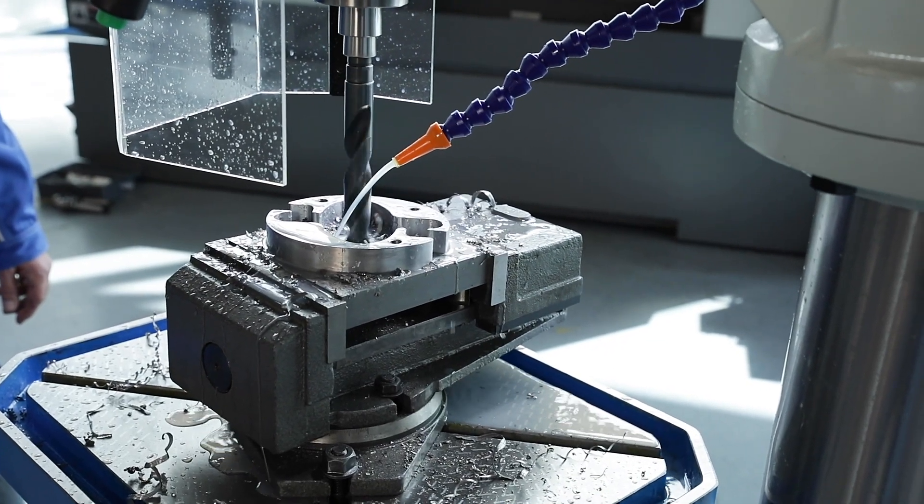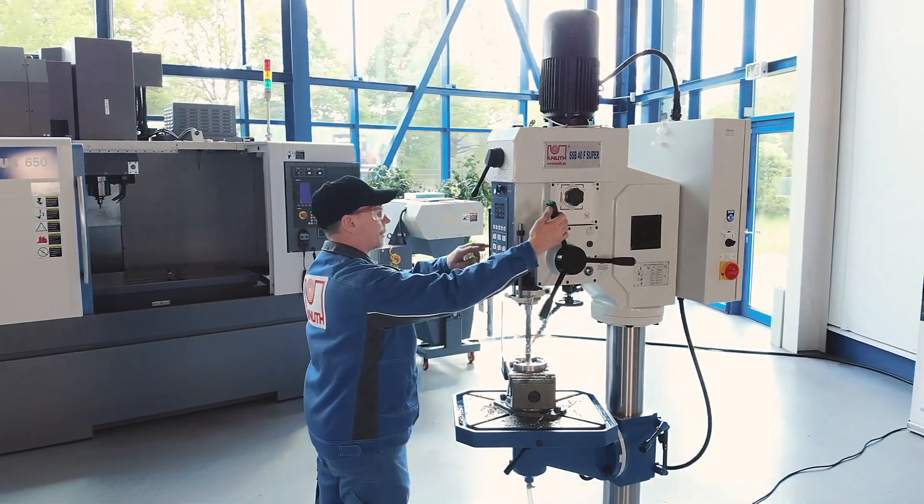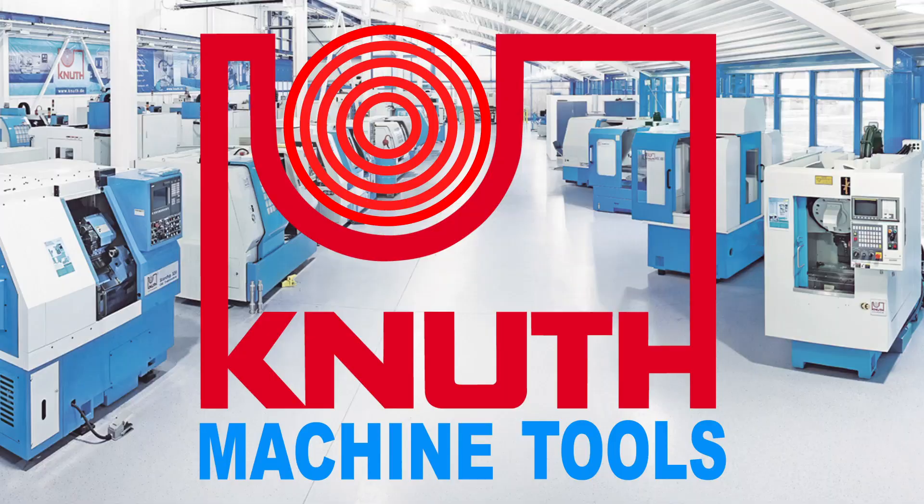Here at Knut Machine Tools we offer a variety of powerful tools and accessories. Contact one of your Knut representatives today to find the best solution for your business.